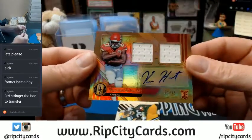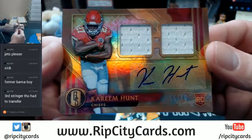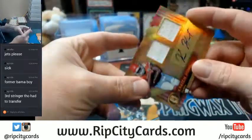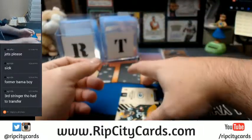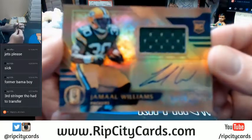Looking at the Chiefs — 51 out of 75, a dual swatch, Kareem Hunt. And let's go Green Bay Pack attack for Jamal Williams, RPA, 4 out of 9.